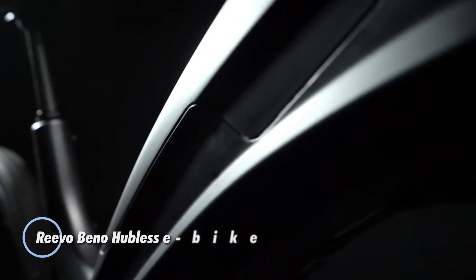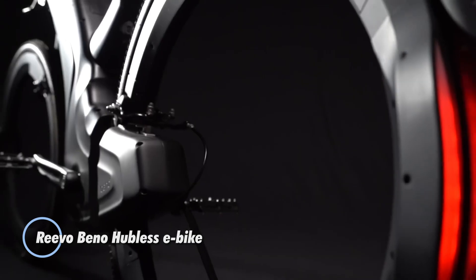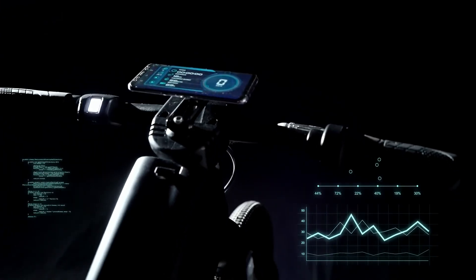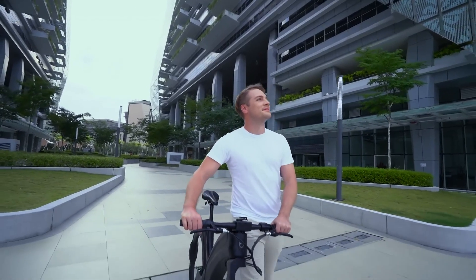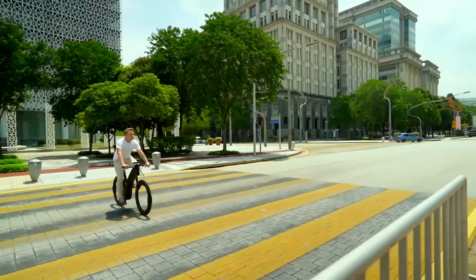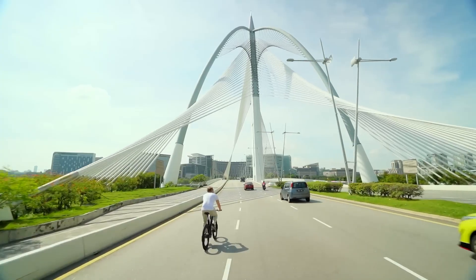The Revo Bino Hubless E-Bike is a cutting-edge electric bicycle known for its distinctive hubless wheels and sleek design. This innovative bike eliminates traditional spokes, giving it a futuristic look and improved aerodynamics. The Revo is equipped with advanced technology features, including a powerful electric motor that provides pedal assistance for a smoother ride.